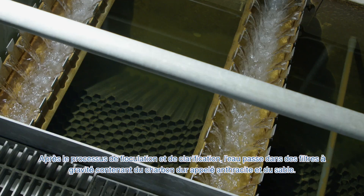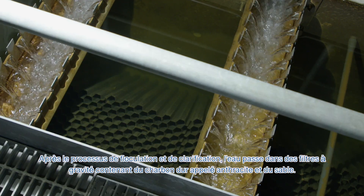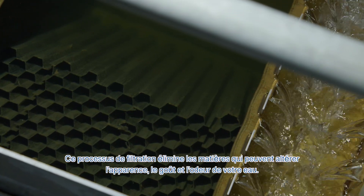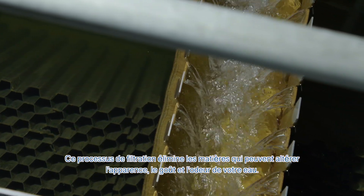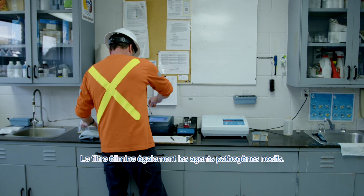After the flocculation and clarification process, the water flows into gravity filters containing hard coal called anthracite and sand. This filtration process removes materials that can make your water look, taste, and smell bad. The filter also removes harmful pathogens.